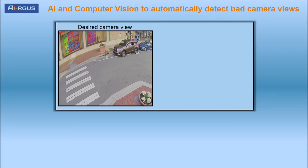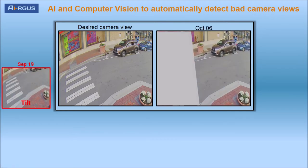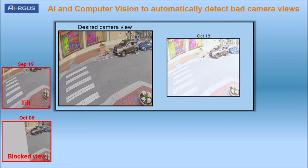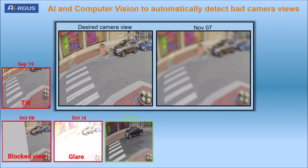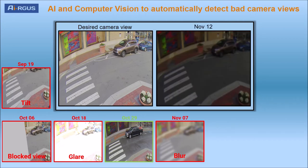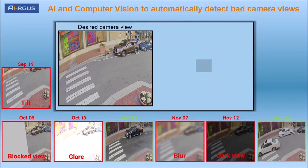Argus provides an automated solution that finds unclear and unusable camera views. Argus uses artificial intelligence and computer vision to automatically compare the current camera view against an image of the desired view for that camera. Argus automatically alerts if the view is tilted, blocked, has glare, blur, low light, or the feed is down.